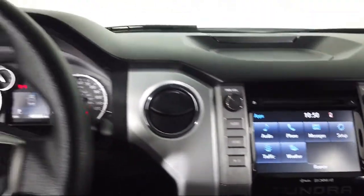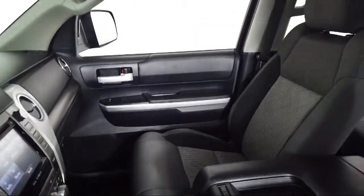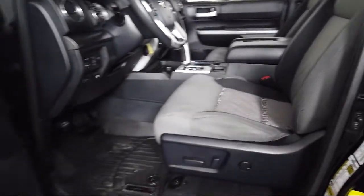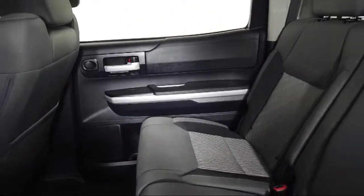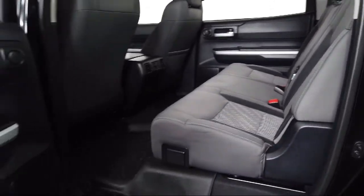Toyota Bozeman is a proud member of Ressler Motors, which has been serving the Gallatin Valley since 1999. We are a best price dealership, which means transparency and integrity are our priority in doing business. We are involved in our community and we want to give back to the community that has brought us together. So come see us today at Toyota Bozeman, where we are community born, community driven.